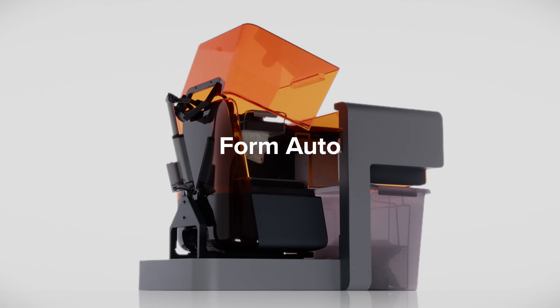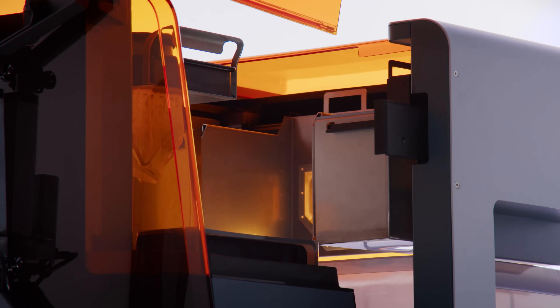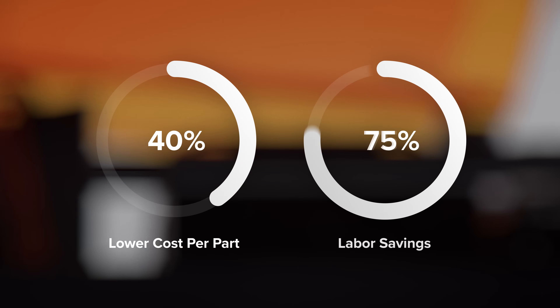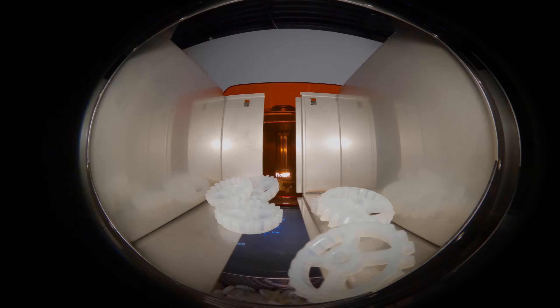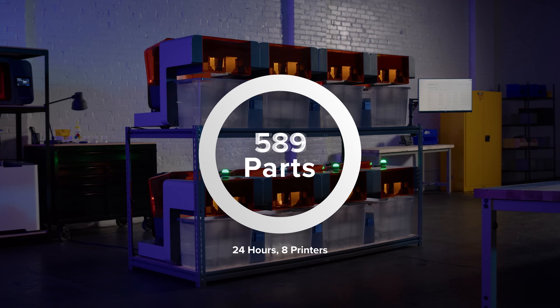Instantly automate production with FormAuto, an extension of your 3D printer that enables non-stop throughput without interaction, reducing cost per part with labor savings of up to 80%. Enabled by our patented quick-release technology, FormAuto seamlessly removes parts from Build Platform 2 and starts the next print so production doesn't have to stop when you leave work.